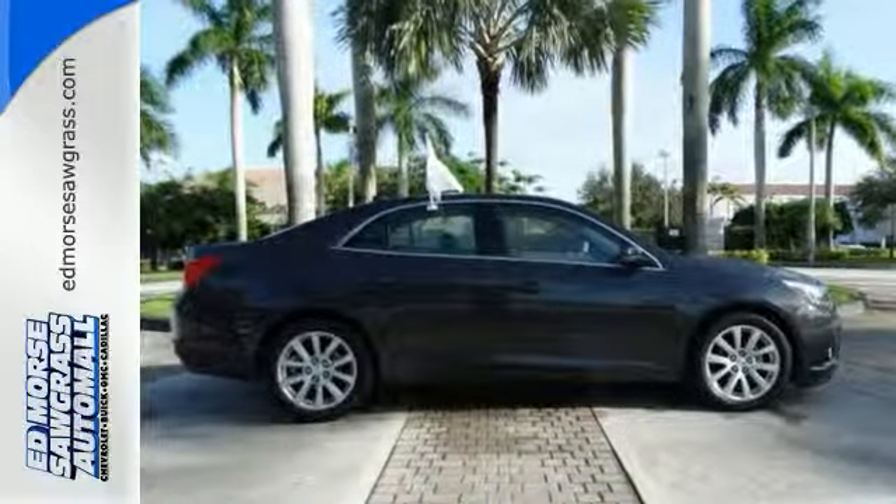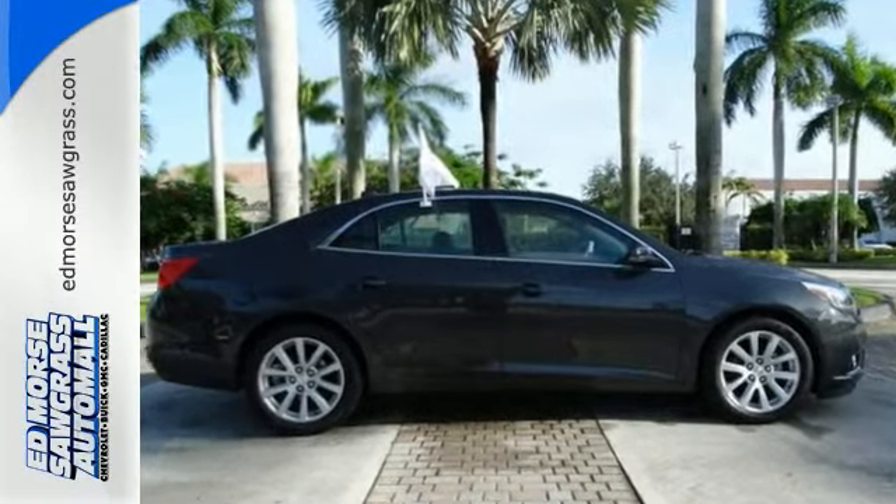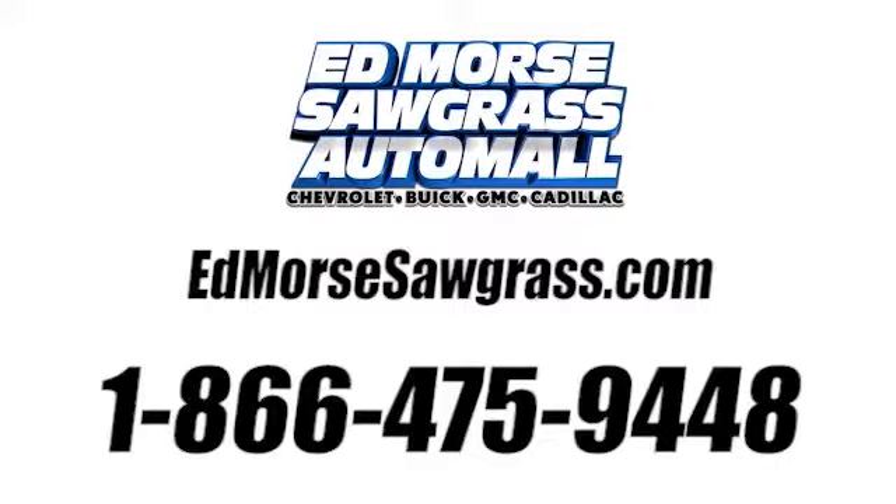Make your move before it's too late. Take a test drive today. Call us today at 1-866-475-9448.